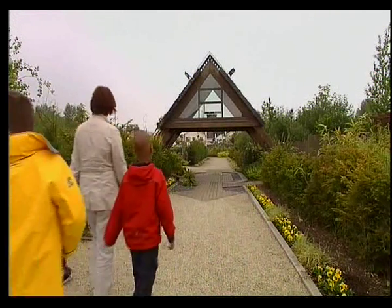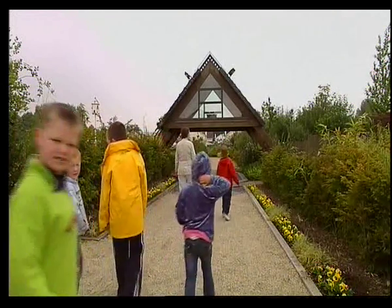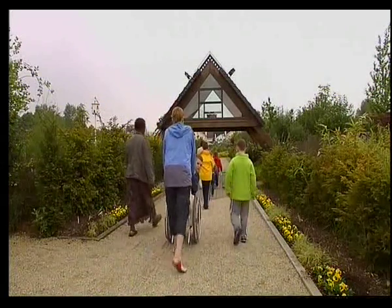Hardymount and Ducats Grove are historic gardens, but right in the middle of Carlow Town is an oasis of calm and beauty — a much newer garden developed over the past six years.